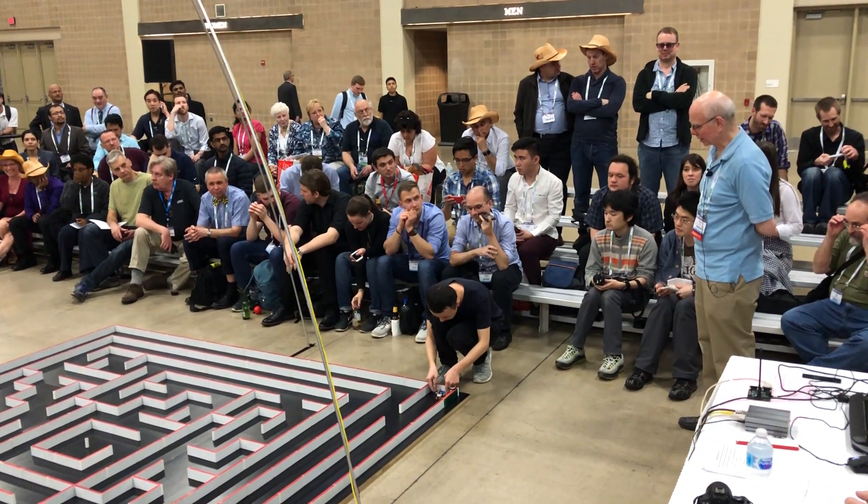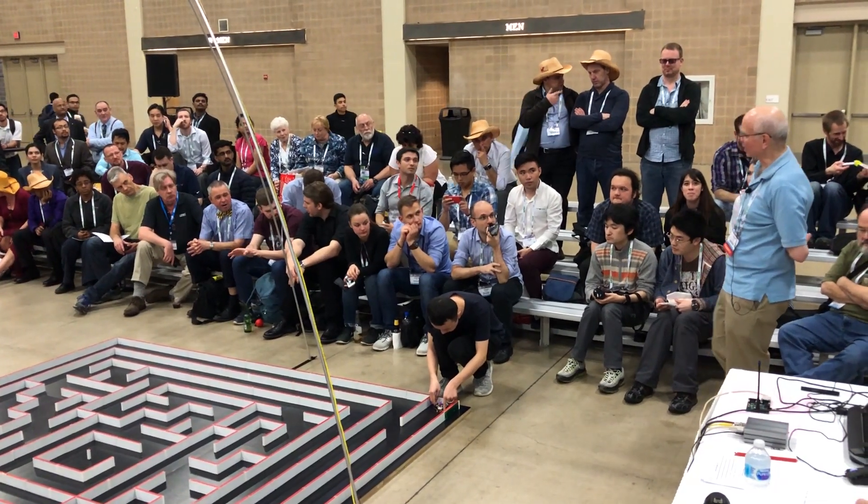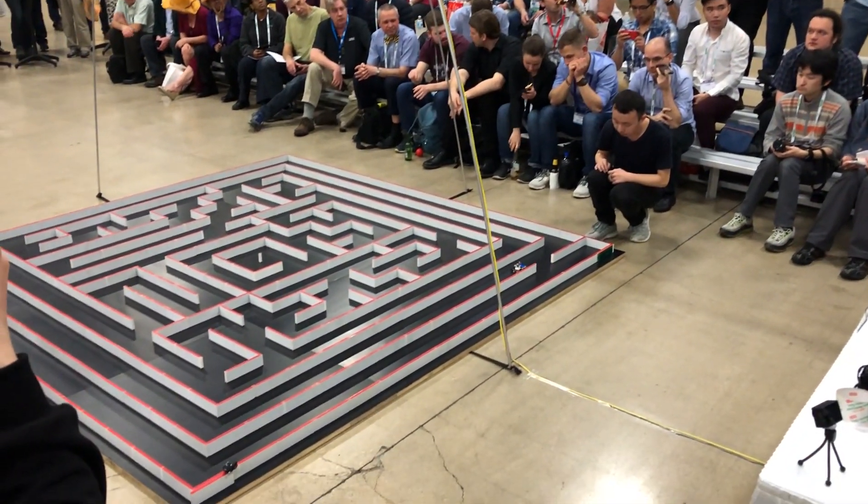We had a contest in China, in Tianxin, which is where they're from, and they were the winners of that contest, so they were able to come to APEC as a result of that.